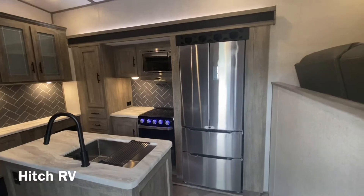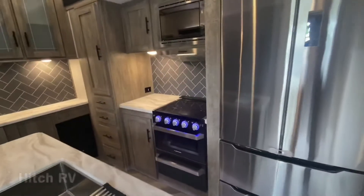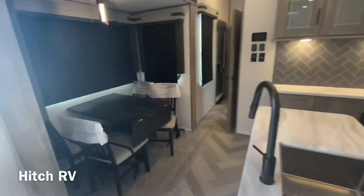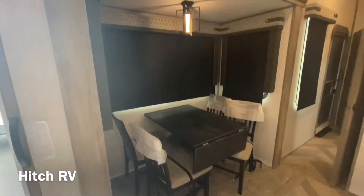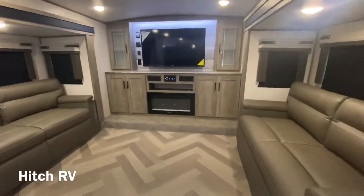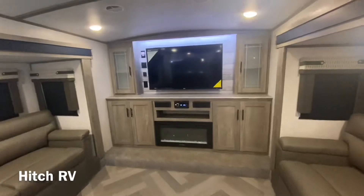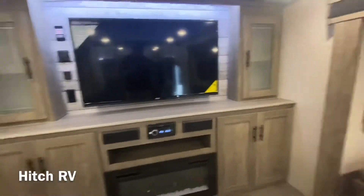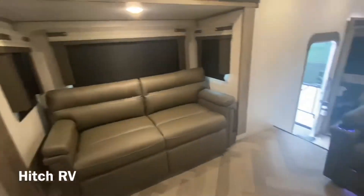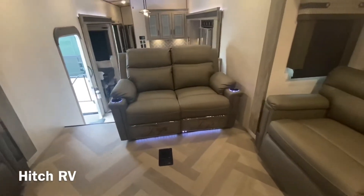Coming in through this door, you go straight to the kitchen. You got the Furion appliances. And then coming up here to the front of the trailer, you got the TV area — it comes with the TV and the fireplace, two sleeper couches, and reclining chairs.